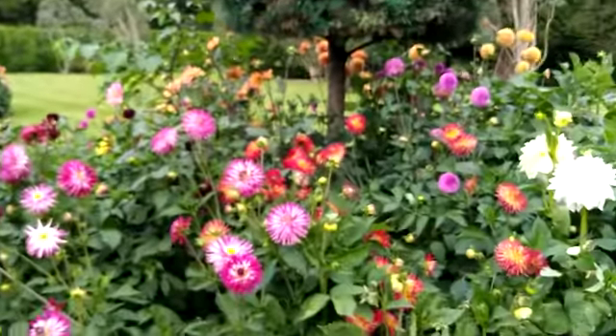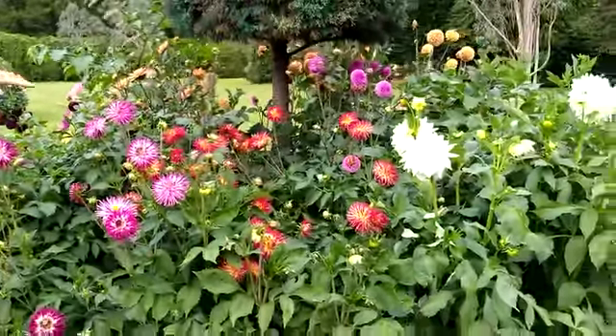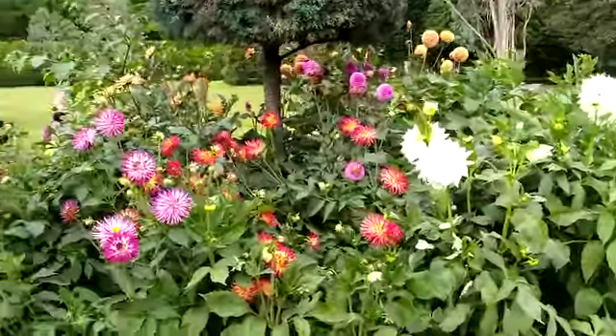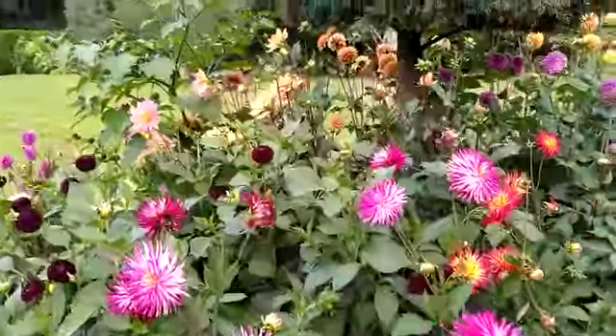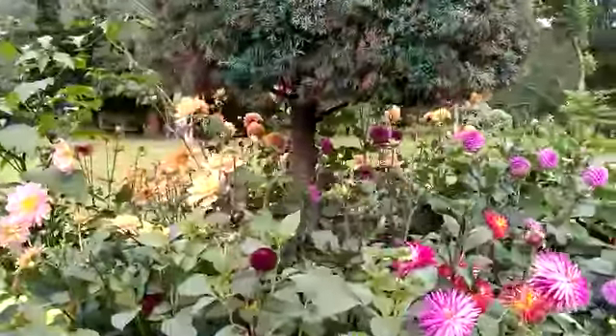We're so pleased with the dahlia beds this year. They've never performed as good as this, from the cacti types here, the semi-cactus types, to the very tight pom-pom one here, water lily up here. They've done so, so well.